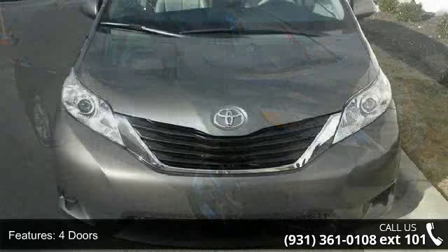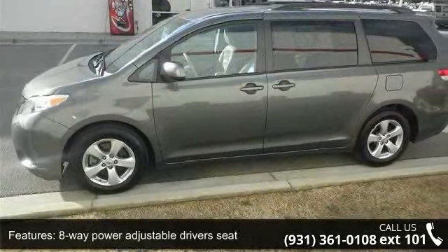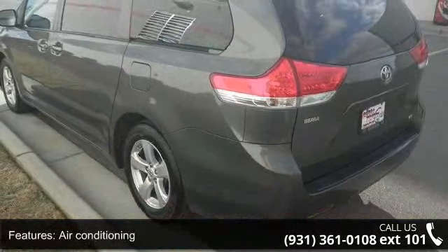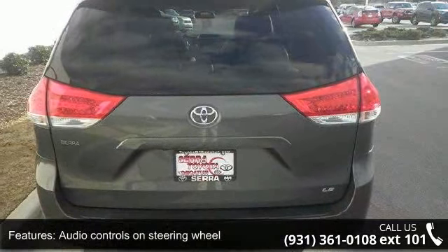Some of the top features included with this vehicle are 265 horsepower, four doors, four-wheel ABS brakes, eight-way power adjustable driver's seat, air conditioning, audio controls on steering wheel, automatic transmission, clock, in-dash compass, and cruise control.